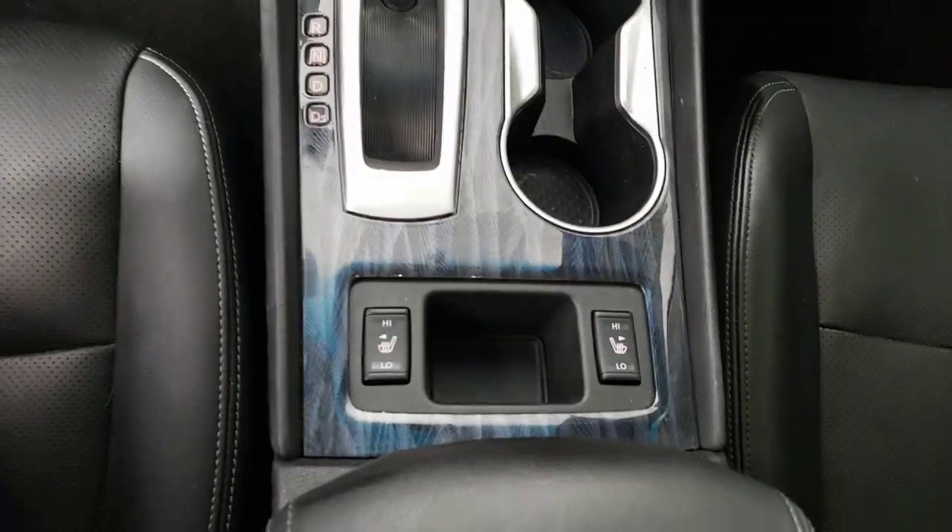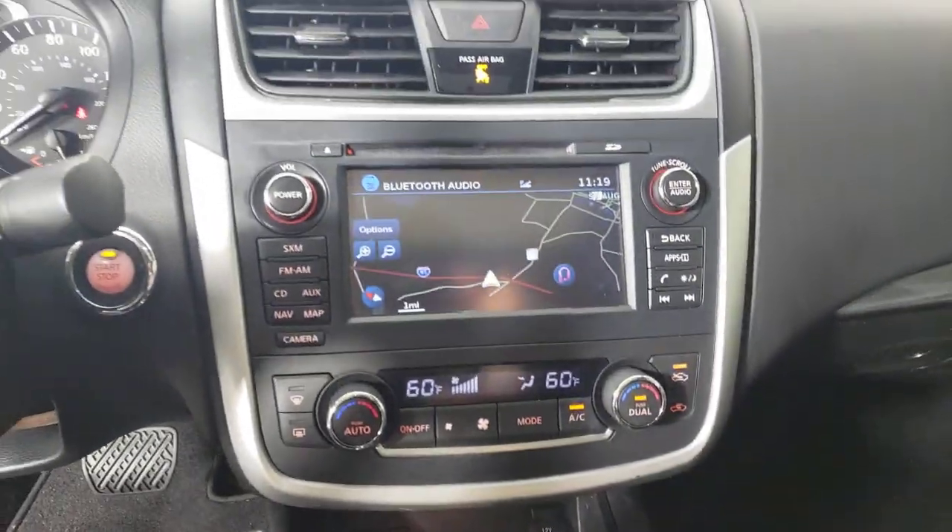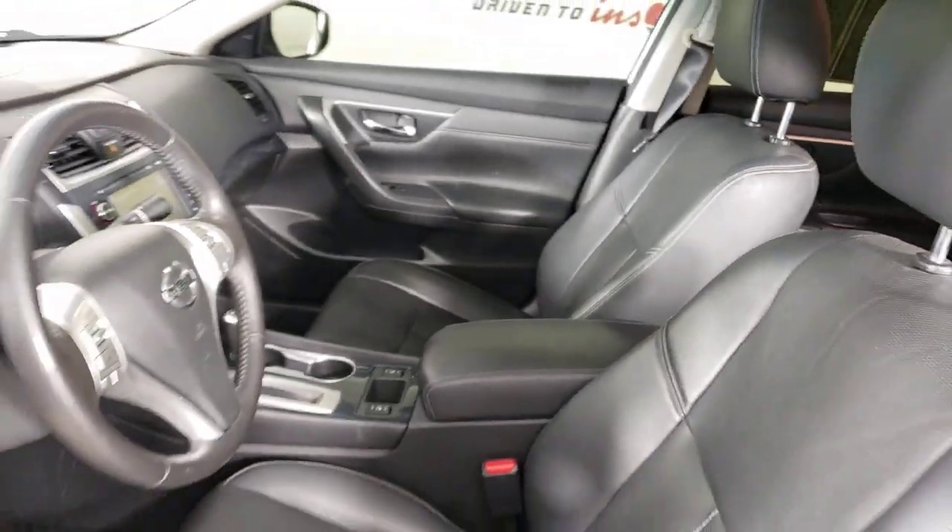The following are some of this vehicle's highlighted options: heated steering wheel, keyless entry, satellite radio, power passenger seat, heated mirrors, fog lamps, blind spot monitor, aluminum wheels, heated front seat, and alarm.